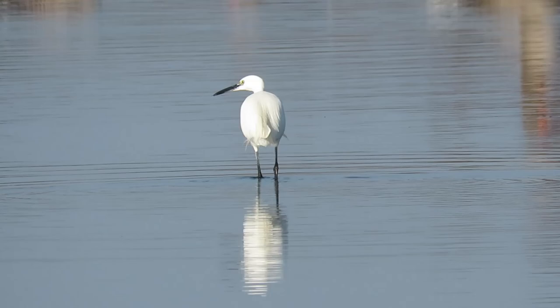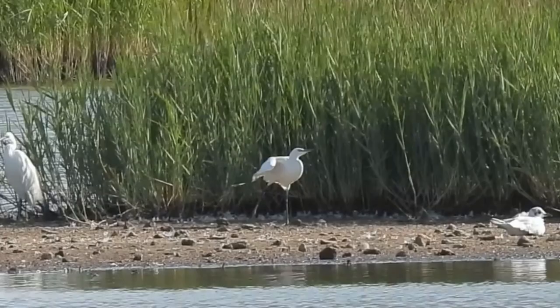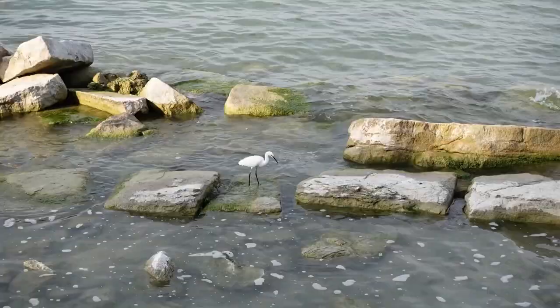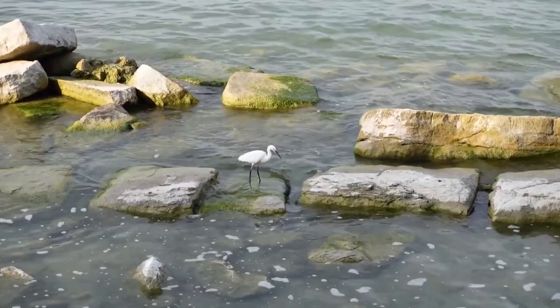That was until 1989, when around 100 young birds arrived on the southern coast of England. Breeding was confirmed at two separate sites in 1996 and the birds have gradually spread and increased in numbers ever since. They are now living across the whole of England and Wales and over a large portion of Scotland and Northern Ireland.